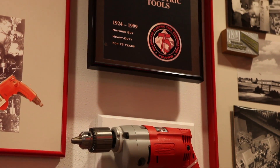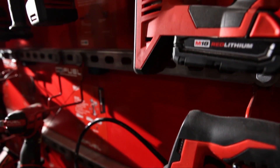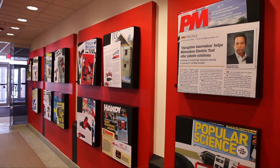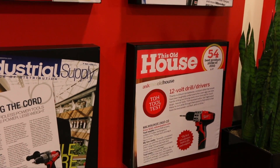Since Milwaukee's founding in 1924, we've really been driven by a single vision: to create the most innovative, high-quality power tools, hand tools, and accessories. Milwaukee has experienced rapid, even explosive growth — 20% year-over-year for the last five years.